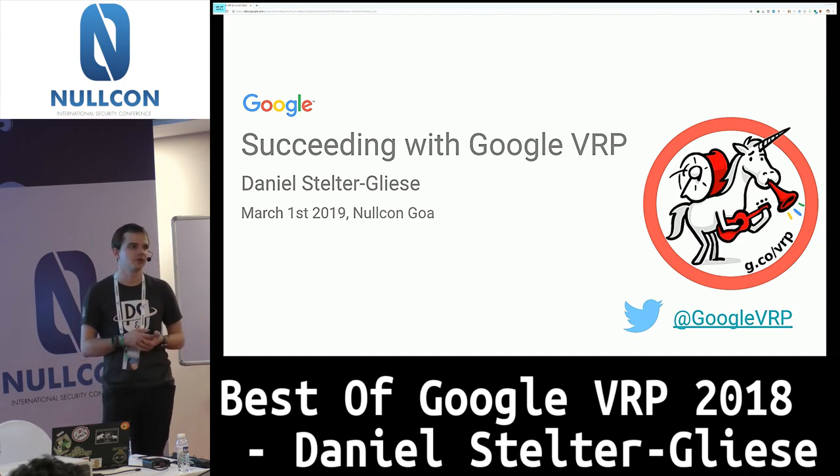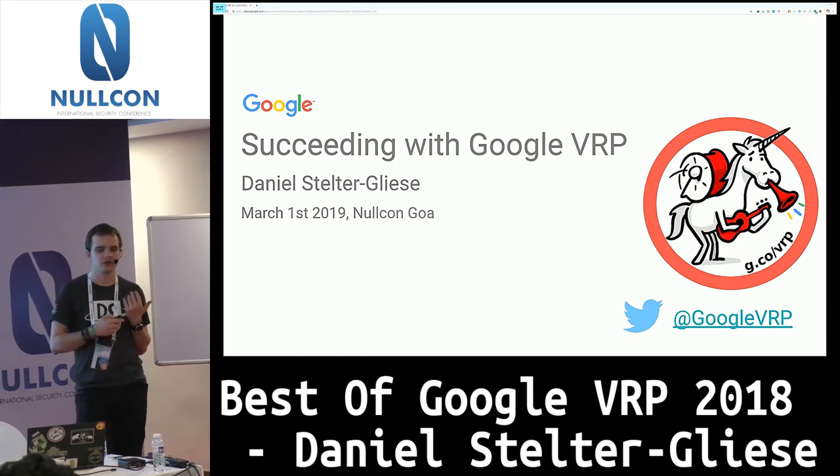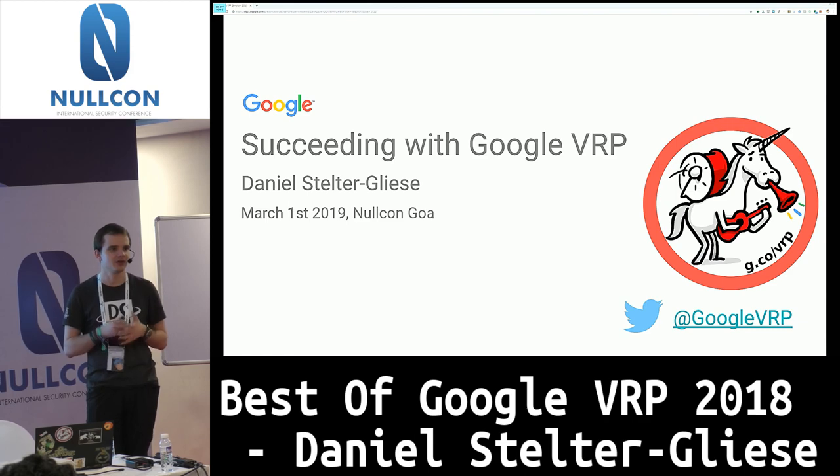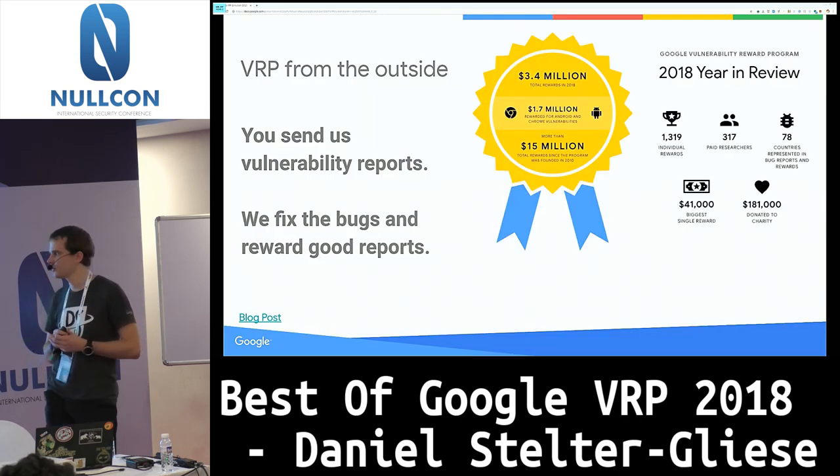So what I want to do instead is talk about how you can succeed with the Google VRP as an entry-level reporter. I know it's easy to see a big target like Google as this intimidating product — you have a big security team working on things like Gmail — but actually there are a lot of low-hanging fruits and ways you can find your niche within the program and still succeed. I want to share some of the strategies we've seen in our top reporters.